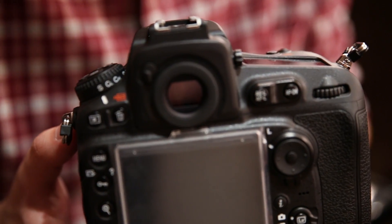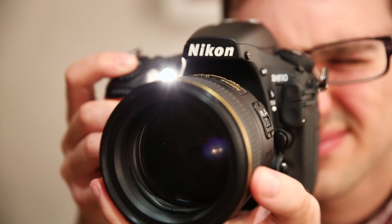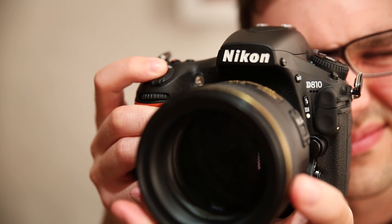The Nikon D810 comes in at just under £2,700 for its body only, and it's out on July 17th. It's got the same megapixel count and sensor and the same 51 autofocus points as its predecessor, but there's a lot of nice tinkering around the edges which should make for a better camera when we get it in our test labs. Of course, when you're talking about a DSLR of this quality, it's really the fine details that matter, and that's something our testers are going to be concentrating on. For more on the Nikon D810, head over to which.co.uk/technology.